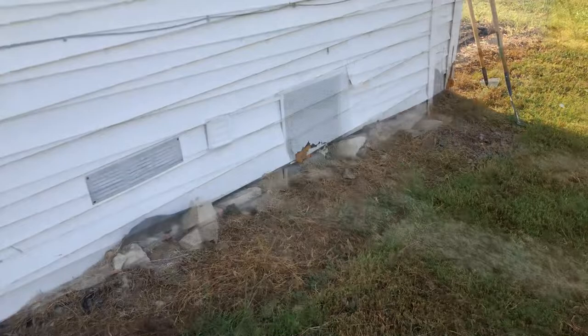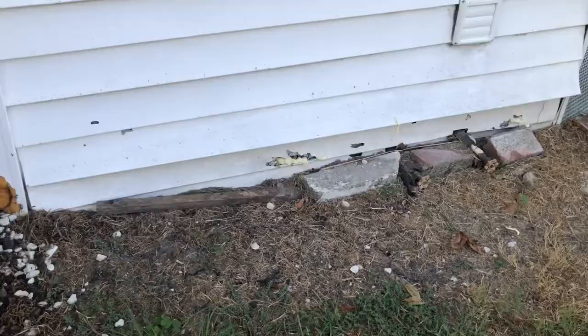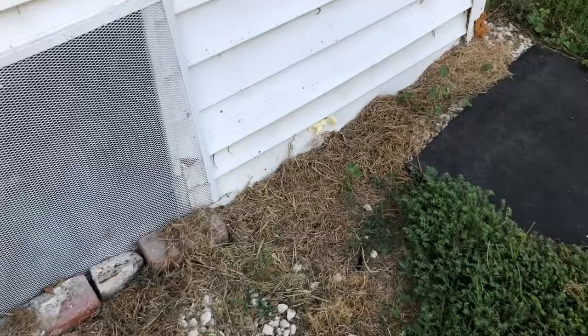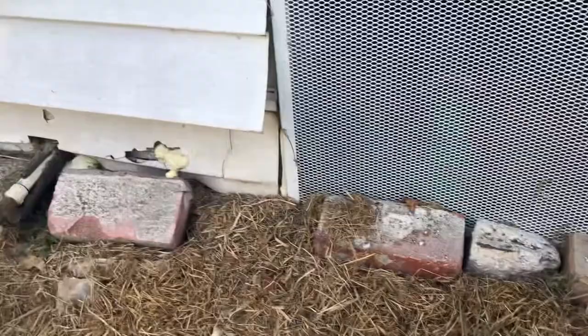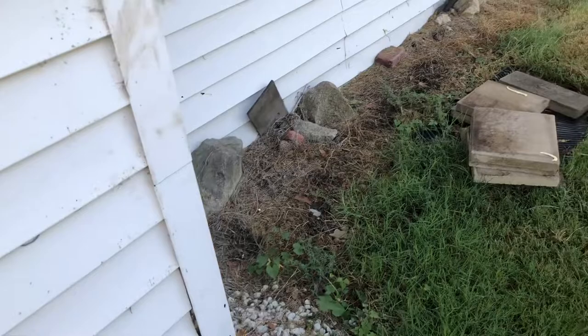We've already sort of temporarily fixed the crawl spaces so animals aren't getting in there, but they still want to dig underneath, and so all this has to be fixed. Now yesterday, Mark went around and filled a lot of the holes in the plastic siding — which still has to all be fixed — with spray foam. That's the number one thing you got to do first: plug holes. And then the second thing is fix this area where they can dig in.